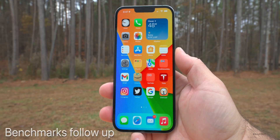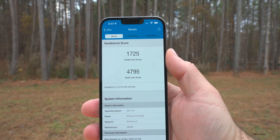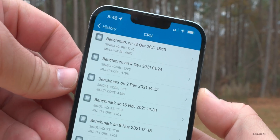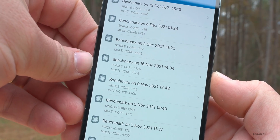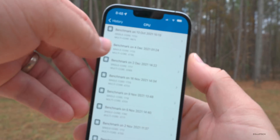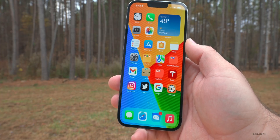In the main beta videos I've mentioned that benchmarks improve over a few days as background processes finish. Running the benchmark last night, I scored 1,725 for single core and 4,795 for multi core. Comparing to December 2nd versus December 4th, there's an increase in both. Versus November 16th we're the same for single core but better for multi core — 4,704 versus now 4,795. So it definitely improved. Other than the issues I've mentioned, it seems fairly stable, and I think they'll fix the remaining odd bugs before release.